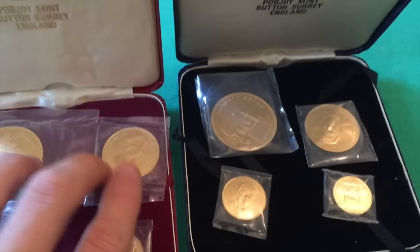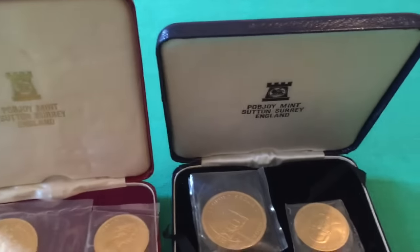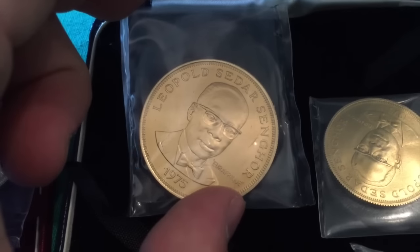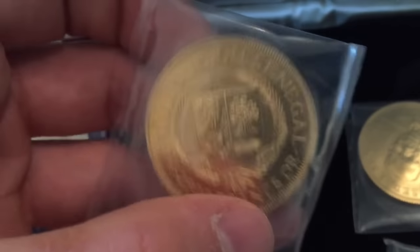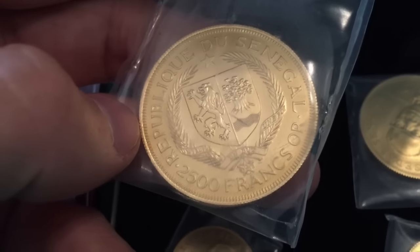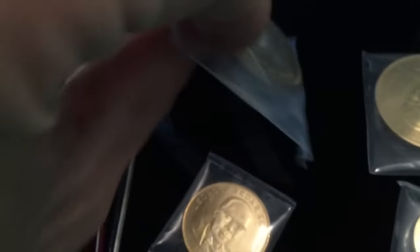I believe they're all the same weights and the same company minted them. Really beautiful — look at that, 1975. I mean, how many of you guys have coins from Senegal? I'm sure some hardcore collectors have some, but these are really uncommon.